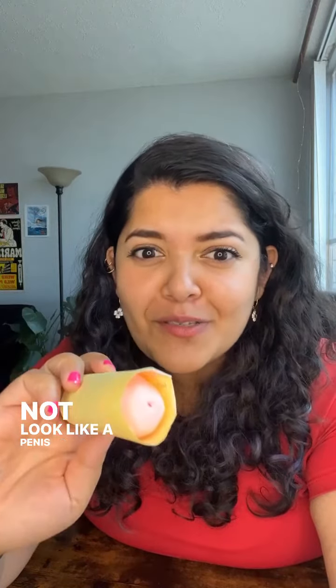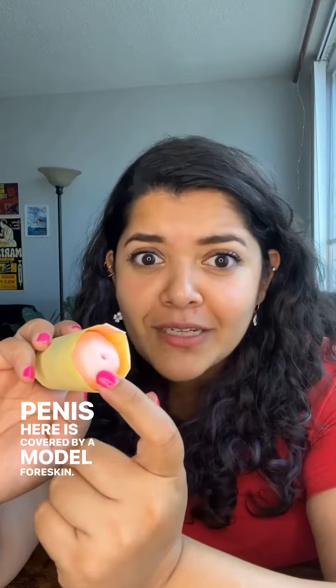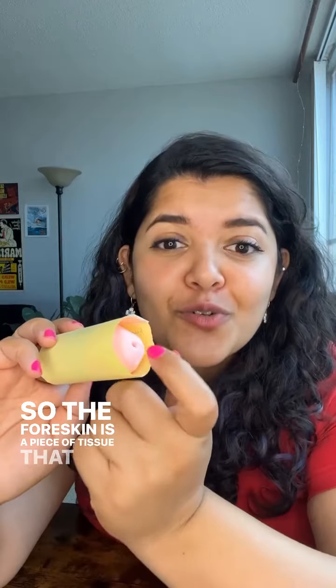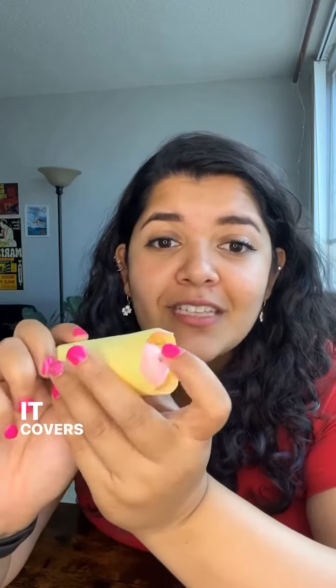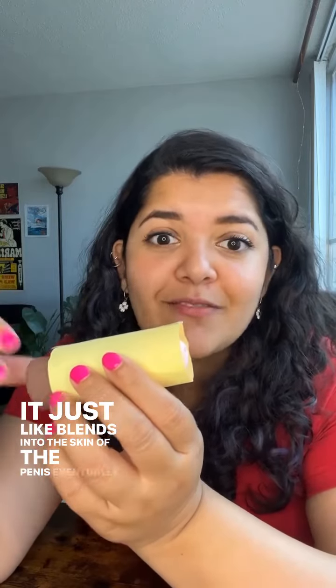Today we're talking about the penis, and this will absolutely not look like a penis to you — that's because my model penis here is covered by a model foreskin. The foreskin is a piece of tissue that covers the penis — it covers the head of the penis, the shaft of the penis, and it just blends into the skin of the penis eventually.